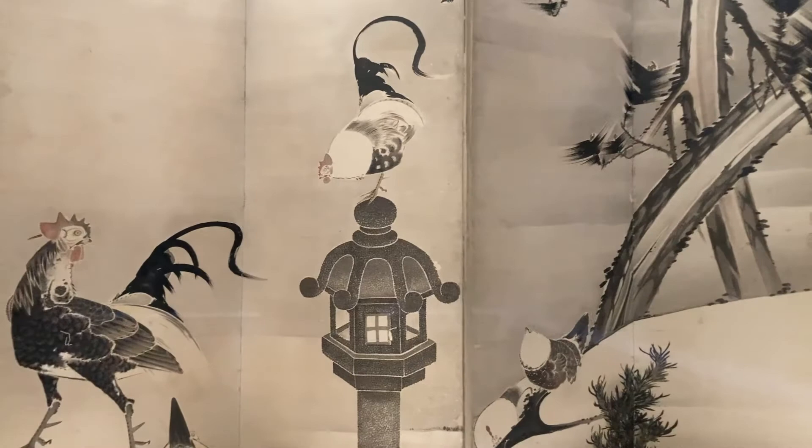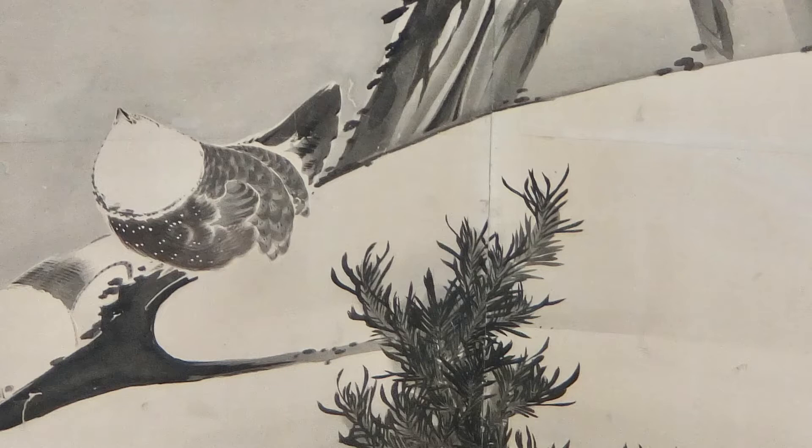In Japan, the painting on the folding screen began in the 8th century, and after the 14th century it became very common. There are decorative pieces with gold applied, but this piece by Jakuchu is simply painted by ink.